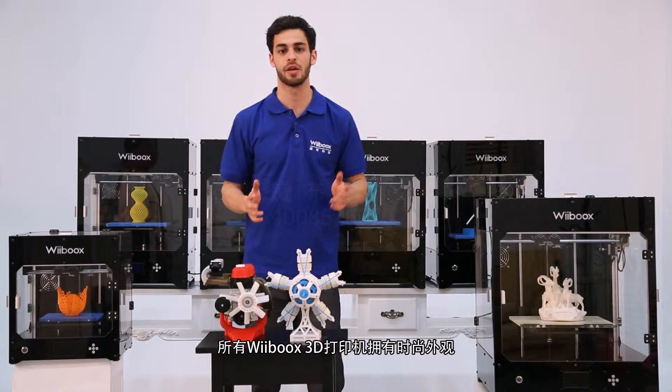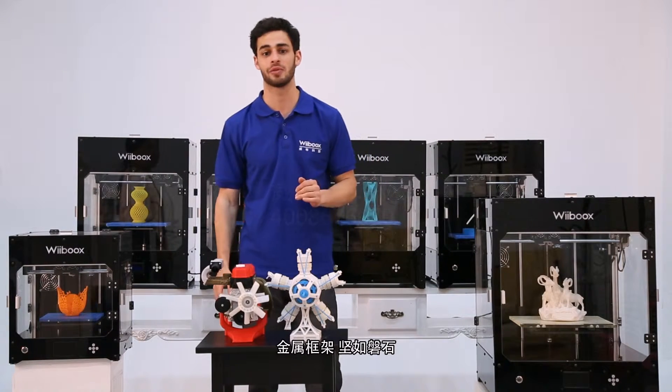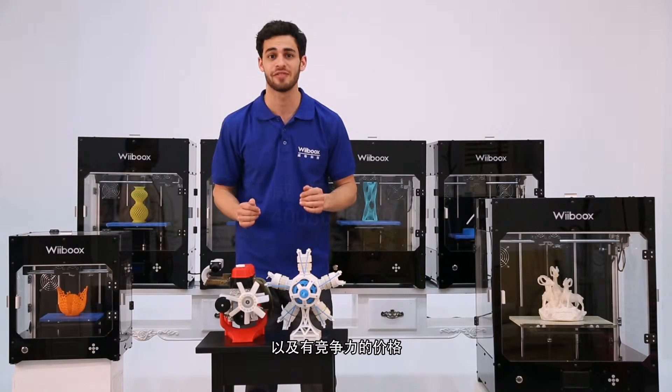All Weebooks printers have both sleek looks, sturdy metal frames, stable print quality, and a competitive price.